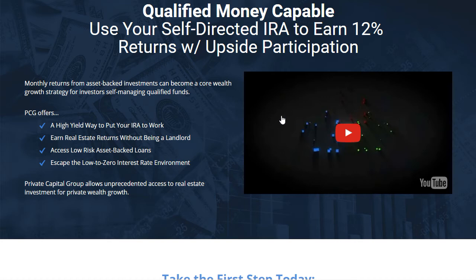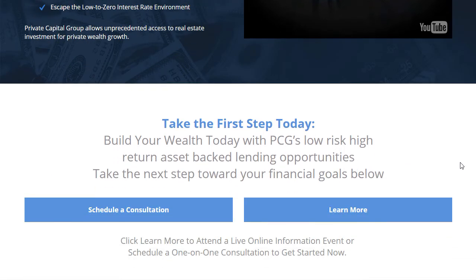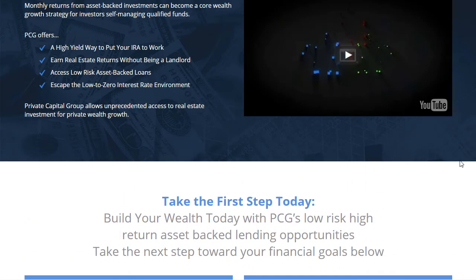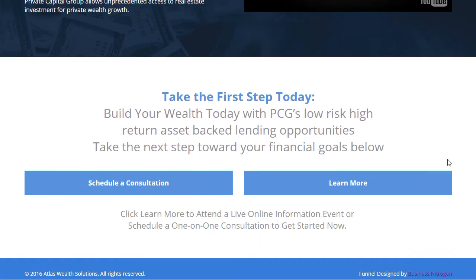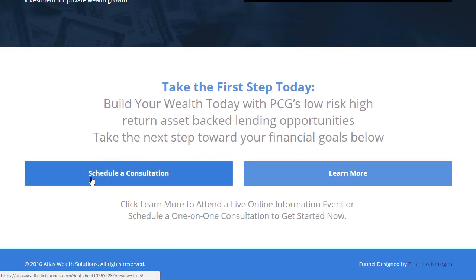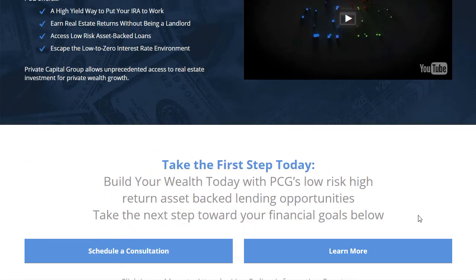This is a cool little section — we've got another informational video that we're going to pop in here. Got the money in the background, looks really cool. Those backgrounds do not fight with the text — they're just enough, very subtle. Then we have 'schedule a consultation' and 'learn more,' and this is going to get changed. But everything else looks super, super cool.